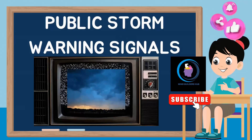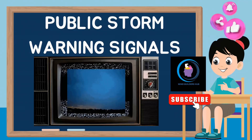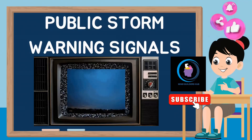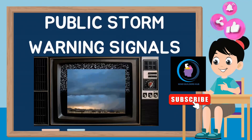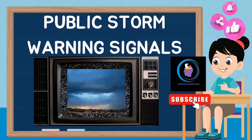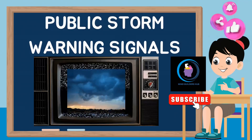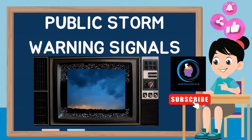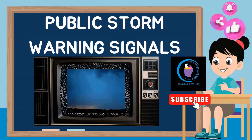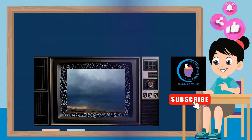These signals are primarily used to ensure the safety and well-being of individuals, communities, and property in areas prone to severe weather events like hurricanes, typhoons, tornadoes, and cyclones. Public storm warning signals serve as a vital communication tool for government agencies, meteorological organizations, and local authorities to convey critical information to the public.